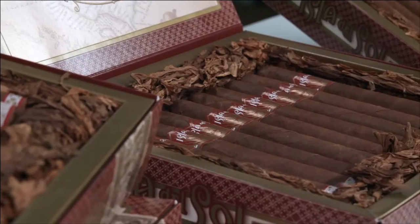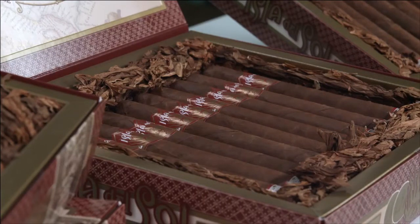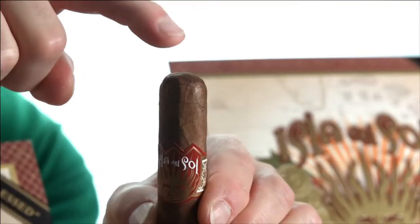Hila del Sol is a blend of rich tasting Nicaraguan tobaccos infused with a mix of aromatic Sumatra mandolin bean coffee. Then they roll that up in a beautiful Sumatra wrapper that's finished with a sweetened cap.